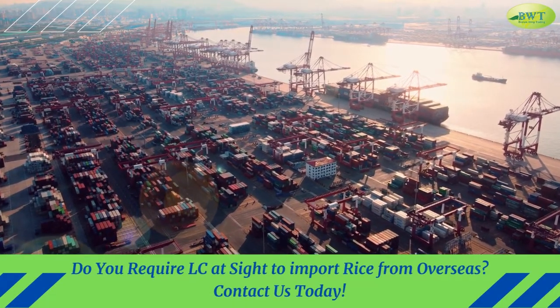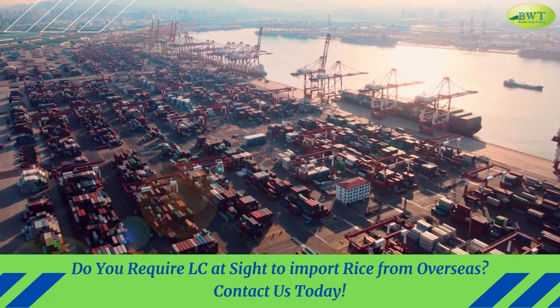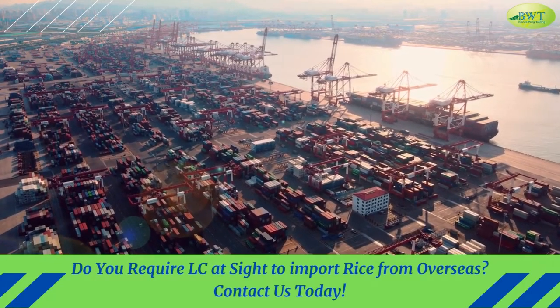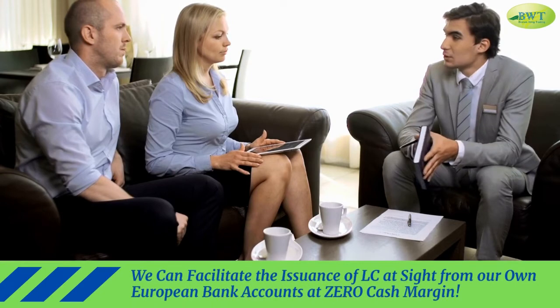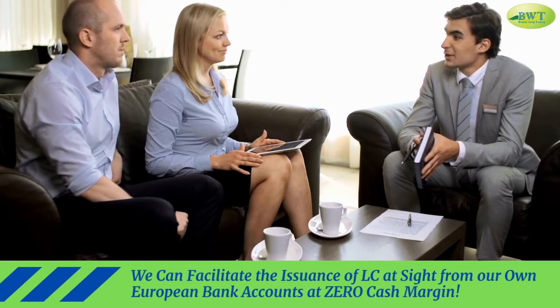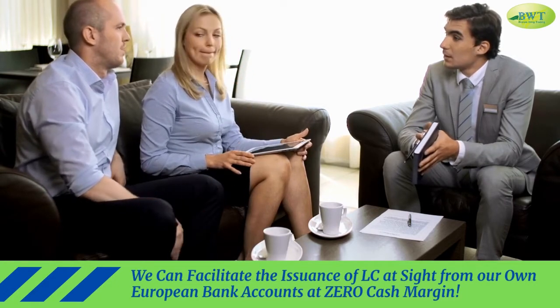Do you require LC at sight to import rice from overseas? Contact us today. We can facilitate the issuance of LC at sight from our own European bank accounts at zero cash margin.